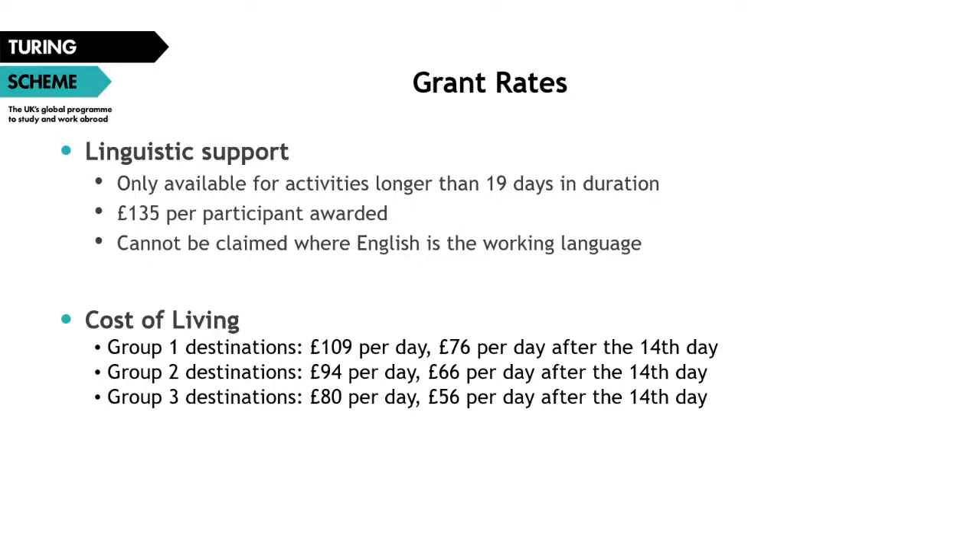Next is linguistic support — funding available to help participants prepare for working and studying in a different language environment, covering things such as language lessons or courses. It is only available for activities longer than 19 days in duration, and it cannot be claimed when English will be the working language. When running a project in a predominantly English-speaking country, it helps the assessment process to clarify that English won't be the working language — for example, if you're in the west of Ireland in a Gaelic-speaking environment, or in Quebec, Canada, in a French-speaking environment.